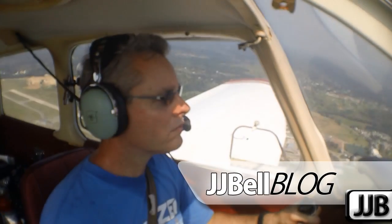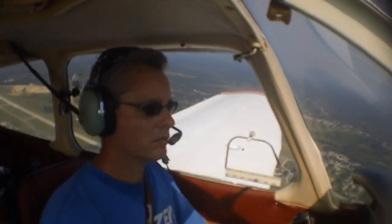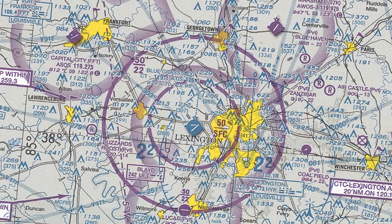Hey everybody, I'm John Bell. Welcome to the JJ Bell Blog. In this video we're going to take a look at the Class C airspace at Lexington Bluegrass Airport, what we have to do in order to enter it, and then we'll land on runway 22.